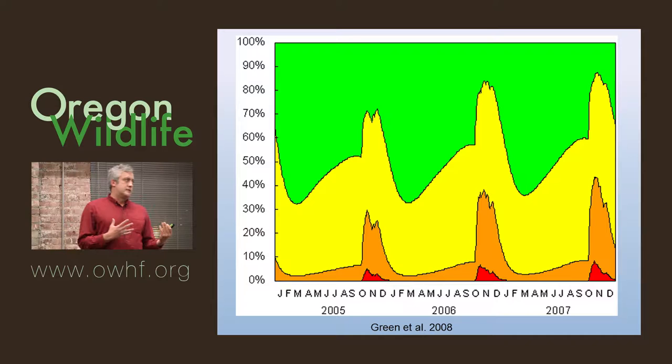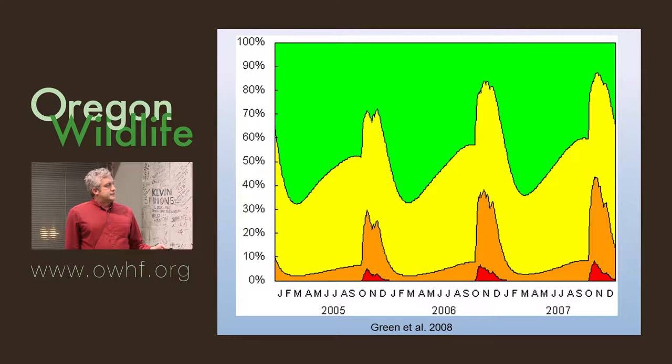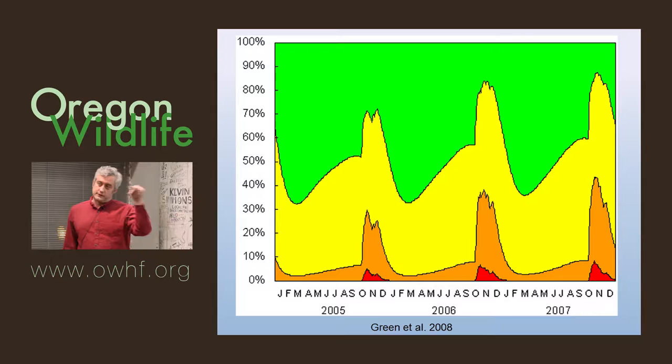A graph here visually shows it best. These are exposure thresholds: background, elevated, and clinical poisoning. You can see the peaks are straight up on top of essentially October, November, December every year. There's also been research chemically linking ammunition stocks and types of alloys with the poisoning — so this has been linked chemically, not just correlated temporally.